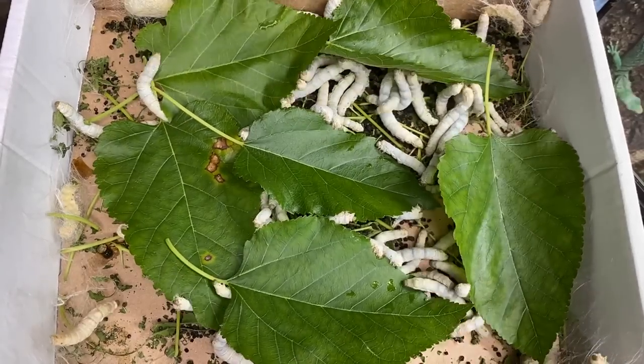What's up everybody? Welcome back to another video on my channel. My name is Dayan and you're watching Reptiliadis. Today we are doing our monthly silkworm feeding video.